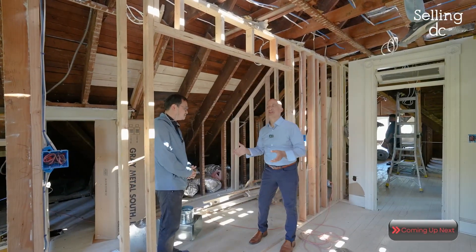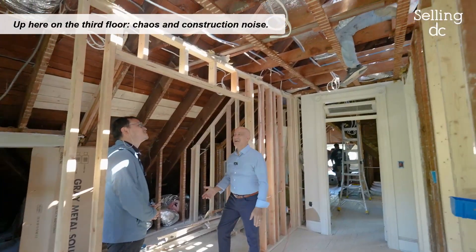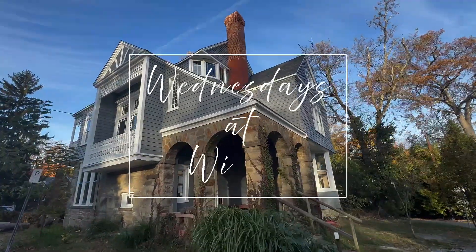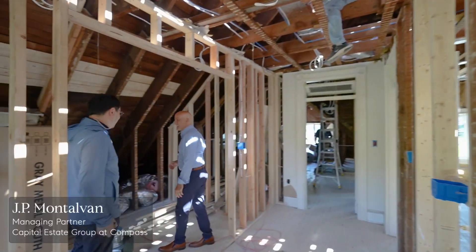Daniel, here we are on the third floor and there's work going on all around us. We got the HVAC guys working through ducts. We got the roofers working on the roof. That's the construction site.